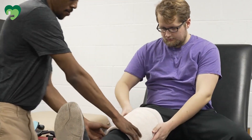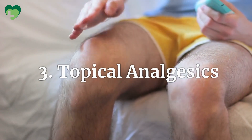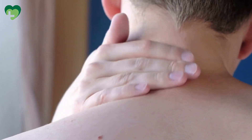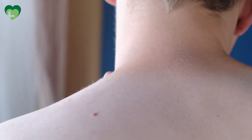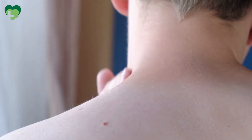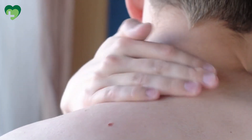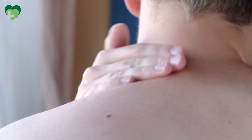Topical Analgesics. Over-the-counter topical creams and gels containing ingredients like menthol, capsaicin, or salicylates can provide temporary relief from joint pain by blocking pain signals and reducing inflammation when applied directly to the affected area.